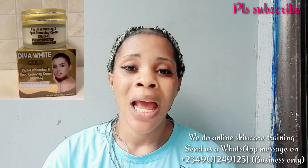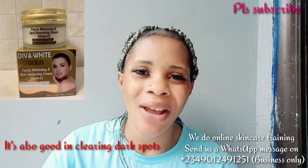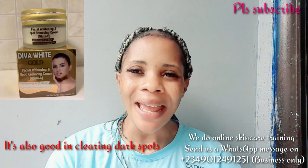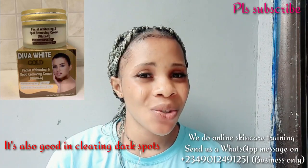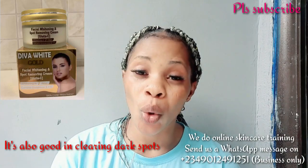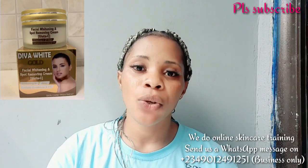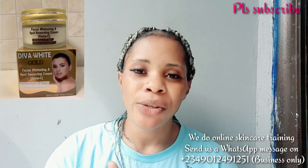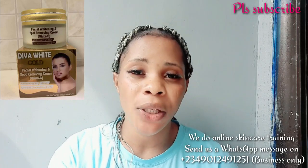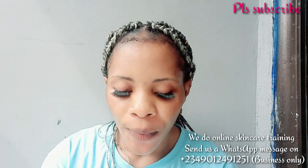The next one is the Diva White Gold whitening facial cream. This facial cream is very good for sunburn and it can help reduce pimples on your face, though it's not going to clear pimples completely — it helps a bit. It also helps brighten your face. Though it says 'whitening,' it doesn't mean it will give you sharp whitening — it will lighten your face but not dramatically. You can use it as your normal daily face cream if you love the results. It's very good for clearing sunburn and making your face look fine.